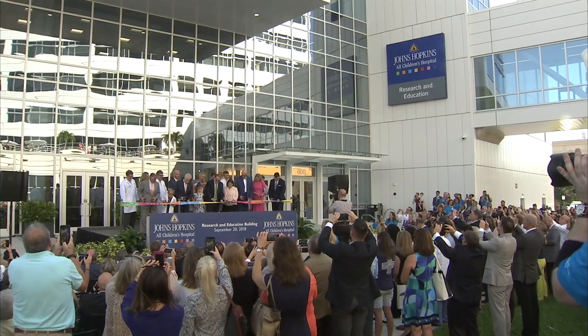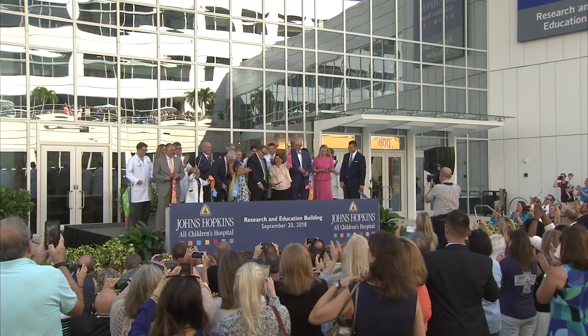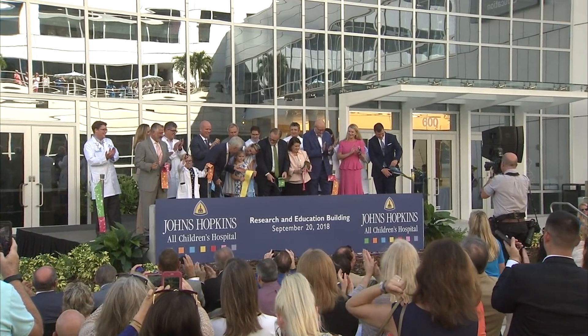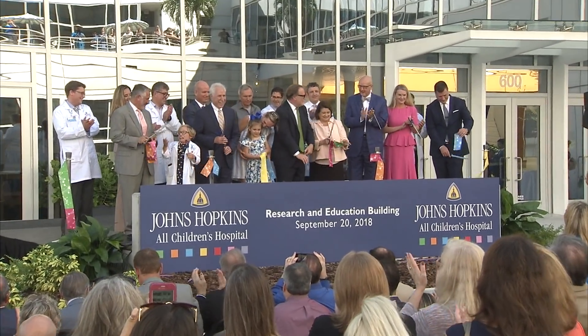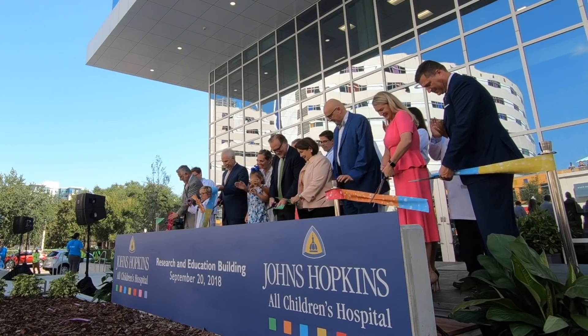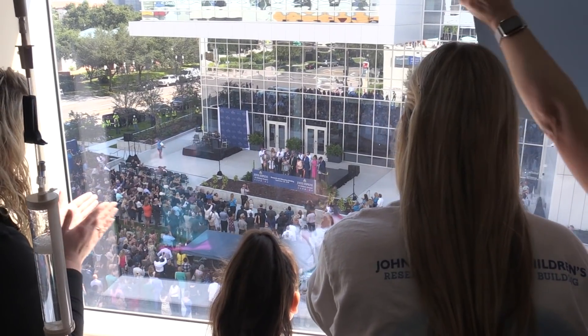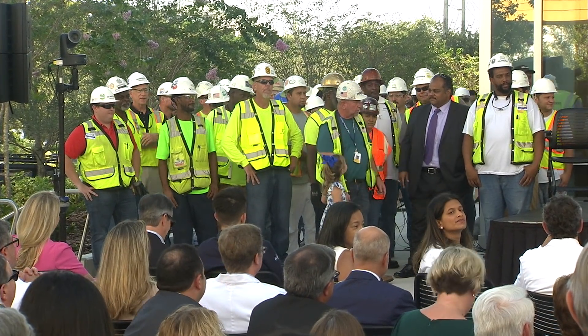It's ginormous and I can't wait for everything that's about to happen inside of it. A crowd of patients, families, employees, and community members celebrated the future of pediatric research with the grand opening of Johns Hopkins All Children's Research and Education Building. And the event wouldn't be complete without one last dance party.